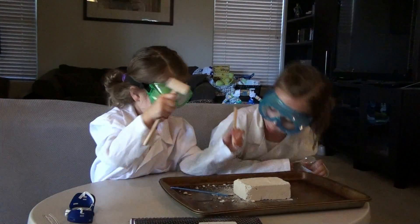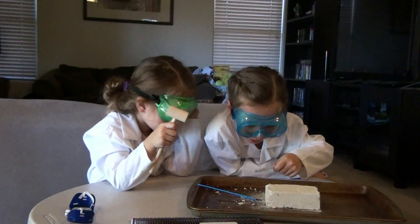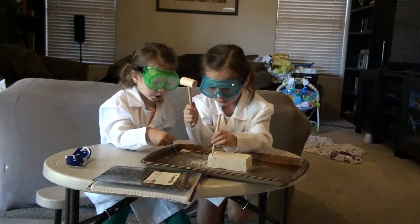Whoa, Will, did you just break something? I don't know. Let me check. Found your eyes?